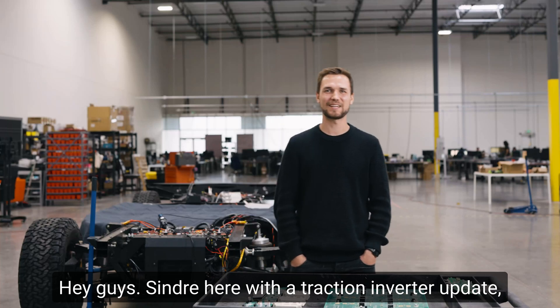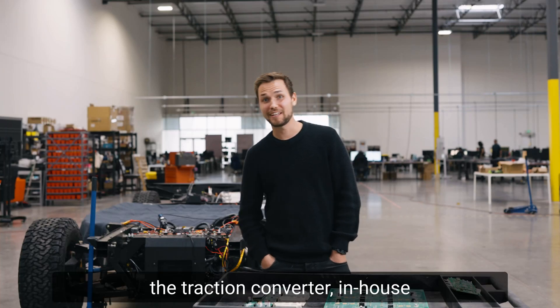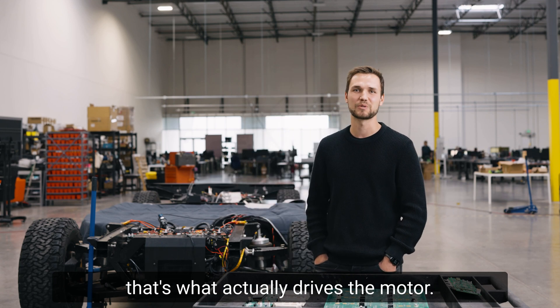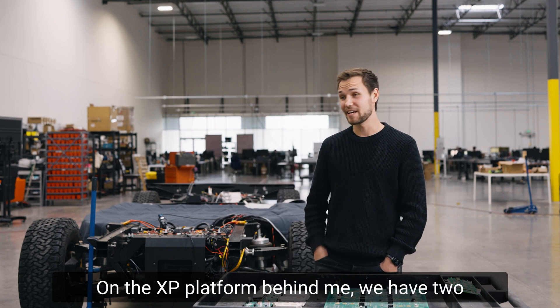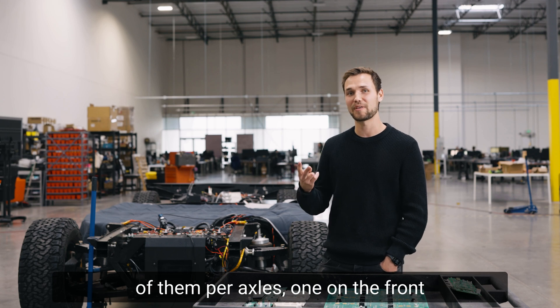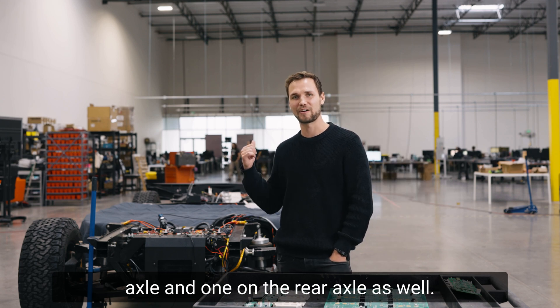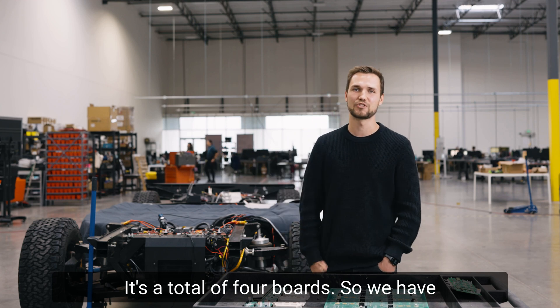Hey guys, Cinder here with the Traction River update. The Traction River in-house, we call that the M boards. M stands for the motor boards because that's what actually drives the motor. On the XP platform behind me, we have two of them per axle — one on the front axle and on the rear axle as well. It's a total of four boards.